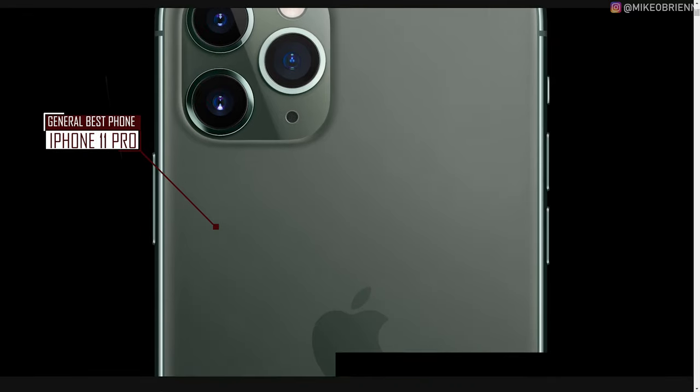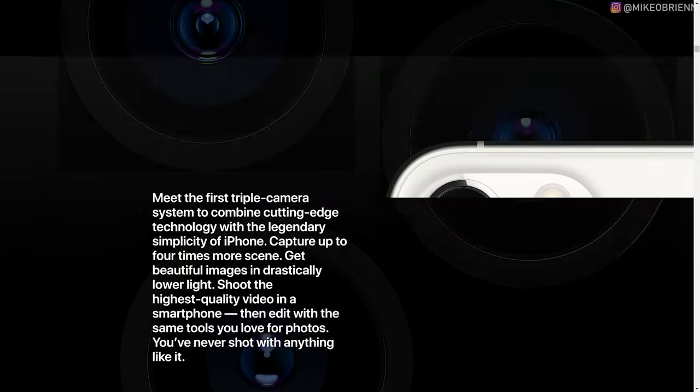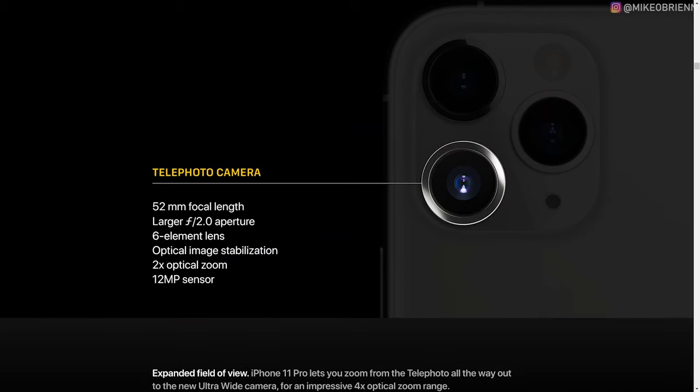The best overall phone of 2019 is the iPhone 11 Pro or iPhone 11 Pro Max depending on the size you want. My everyday phone is a Galaxy S10, but I'm still saying the best all-around phone is the iPhone 11 Pro. The reason is the A13 chip — a significant improvement over the A12 in speed and battery usage, and better in my opinion than the Snapdragon 855. It also has three cameras, the best video camera, and excellent integration with the Apple ecosystem — AirPods, Apple Watch, and more.